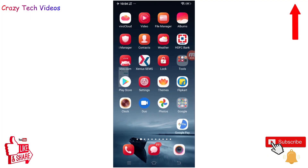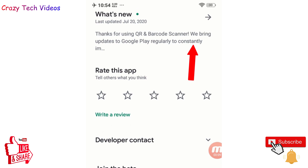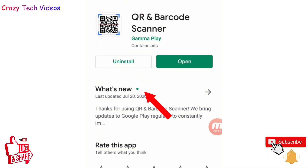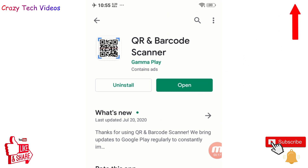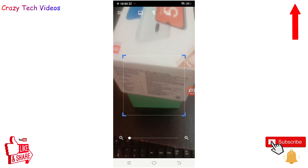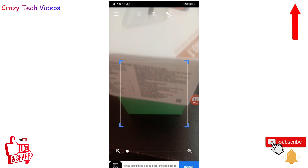The first application — go to your Google Play Store and install QR and Barcode Scanner. This is an amazing application with more than 100 million downloads and a 4.6 rating. Once you open this application, the camera automatically comes up.